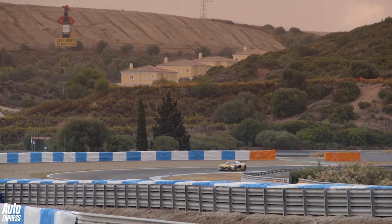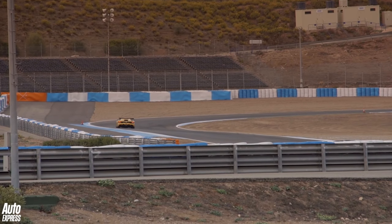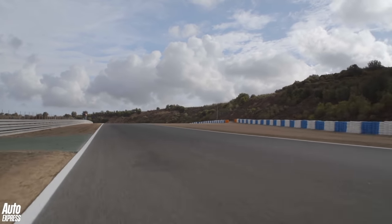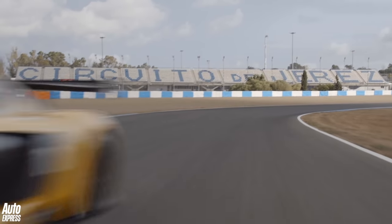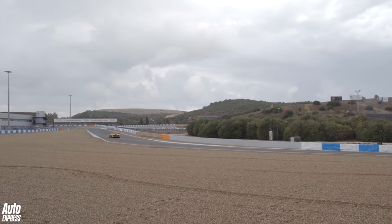For the time being the RS01 feels somewhat undercooked in terms of its vocation in life, because surely a racing car as fast and good looking as this should do more than just provide support to an F1 feeder formula. But whatever its fate, the RS01 is a heck of a thing and you have to admire Renault Sport — A, for building it in the first place, and B, for then allowing an idiot like me to drive it.